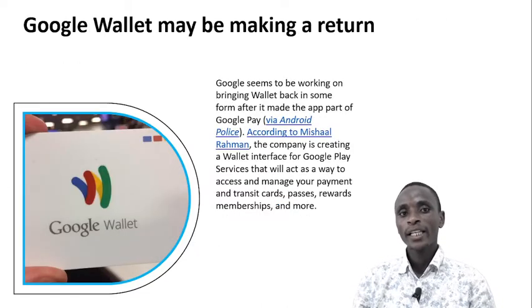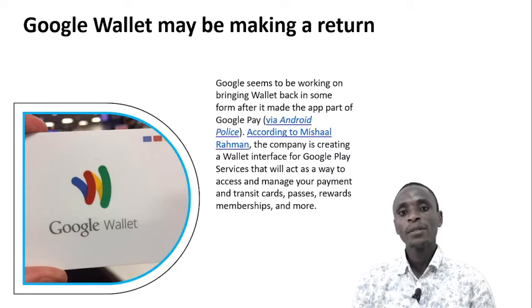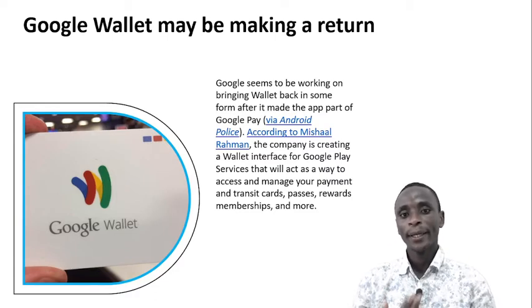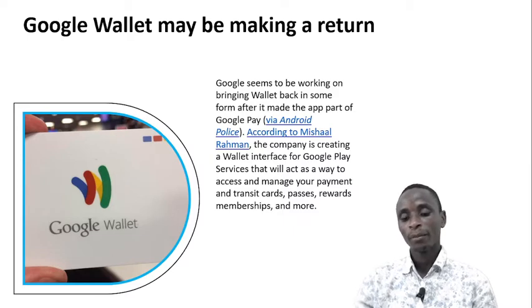Google Wallet may be making a return. Google seems to be working on bringing Wallet back in some form after it made the app part of Google Pay, via Android Police. According to Marshall Rahim, the company is creating a Wallet interface for Google Play Services that will act as a way to access and manage your payment and transit cards, passes, rewards membership, and more.